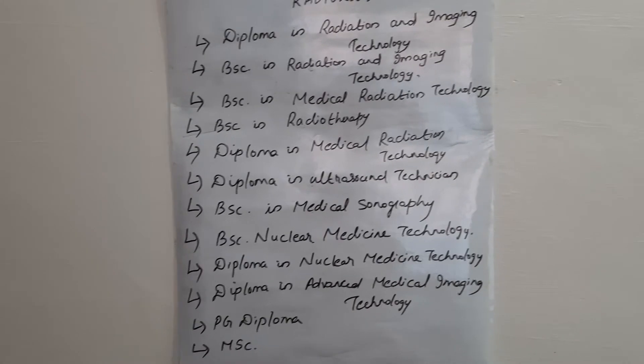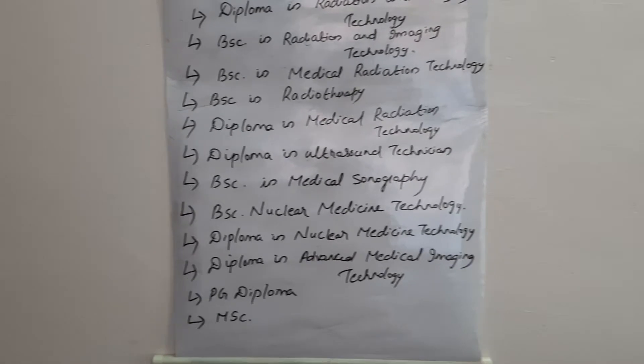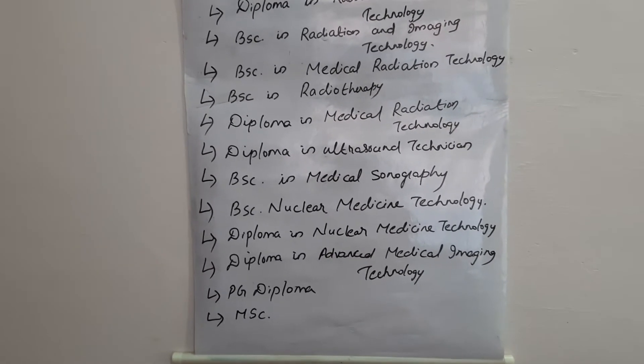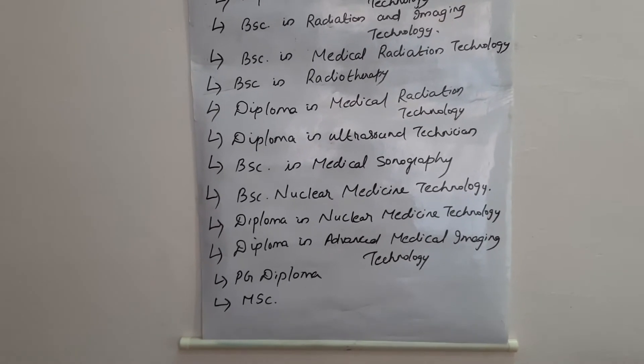Those specialized in sonography can work as a sonographer or ultrasound technician. You can also work in radiotherapy, or in nuclear medicine as a nuclear medicine technician or nuclear medicine technologist.